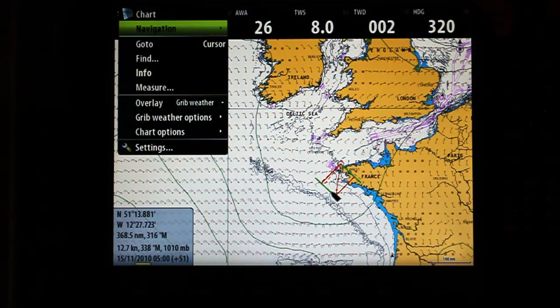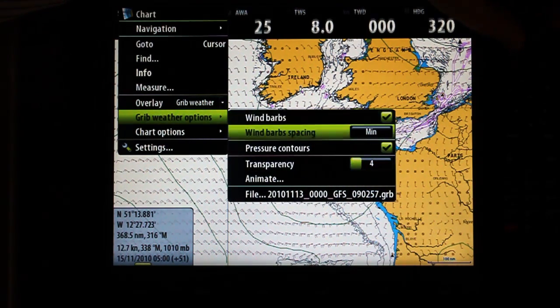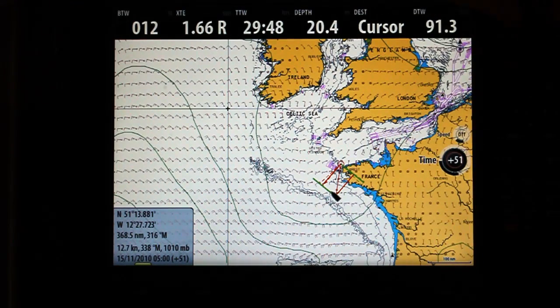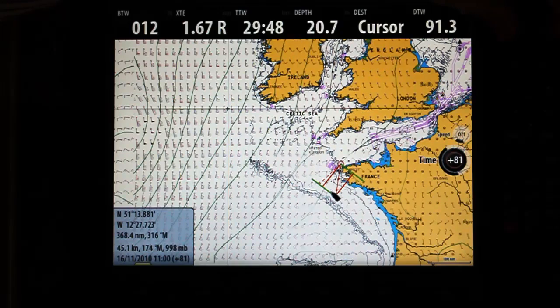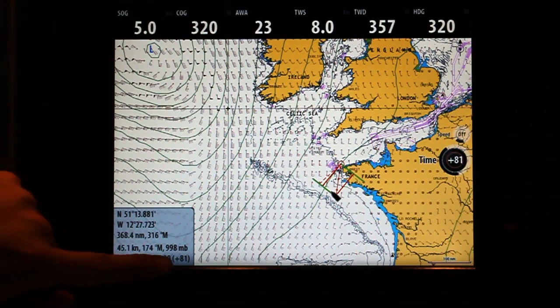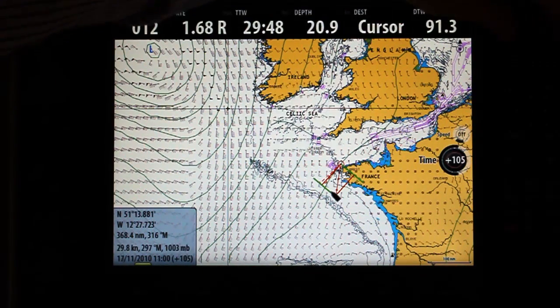If I hit the menu key, we have our options here called the live weather. If I just go down here and turn it onto animate, I have a time step here. So what I can now do is run the simulation through, and if you look down here in the bottom left, you can see at this particular point — 81 hours into the future — this is what the wind is going to do. So we can run through the simulation.